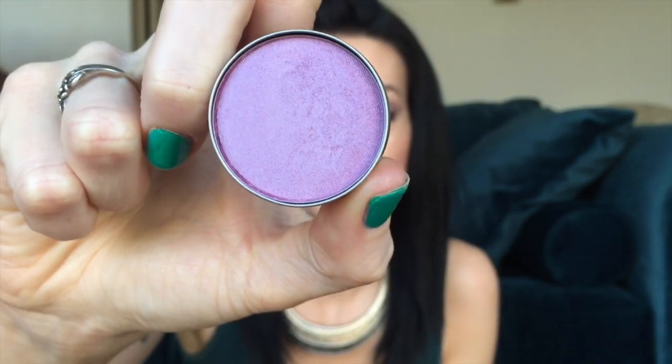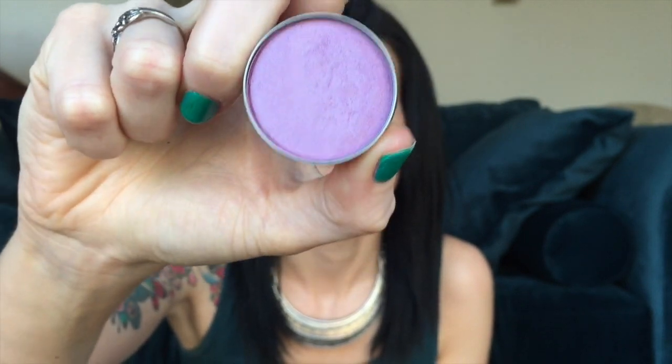This one is the Cargo Cosmetics eyeshadow single in the shade Province. It has a really pretty sheen to it — oh my goodness, it's very beautiful. I know it doesn't seem like they would go together, like the purple look with the gold, but you can't really see it underneath. I have the caviar stick underneath my eyeshadow today and it doesn't look warm today in my opinion.